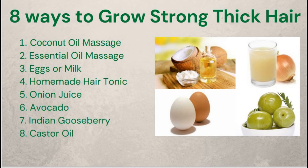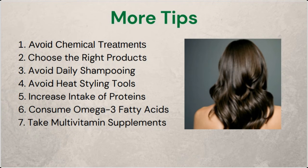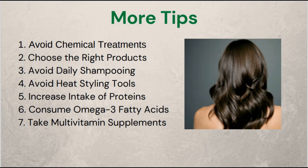More tips on growing thick and strong hair from roots: 1. Avoid chemical treatments — treating your hair with chemical products leads to hair damage, prevents regrowth in the long run, and can cause adverse effects such as itching, redness, and swelling. 2. Choose the right products — avoid hair products that contain sulfates and alcohol; instead, opt for products containing natural ingredients.